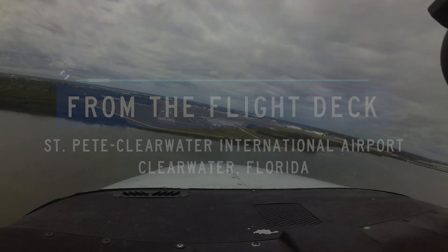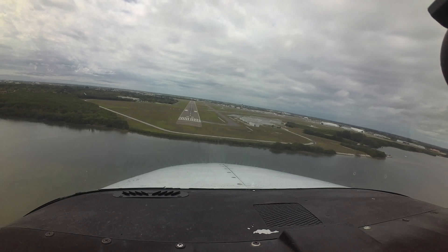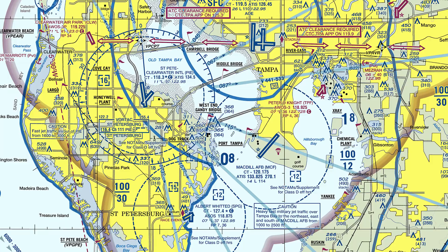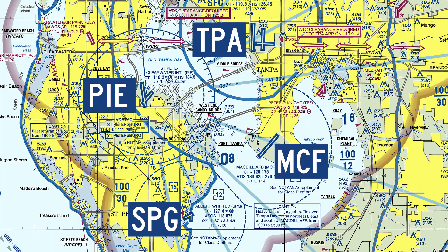St. Pete Clearwater International is a medium-sized multi-use airport located in Clearwater, Florida, just north of St. Petersburg. The airport is situated 9 miles southwest of Tampa International, 9 miles northwest of MacDill Air Force Base, and 9 miles north-northwest of Albert Whitted Airport.